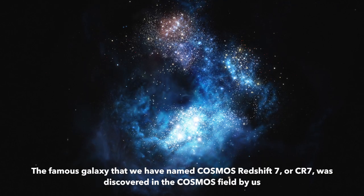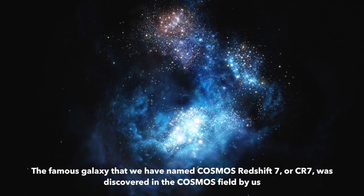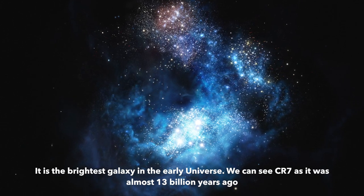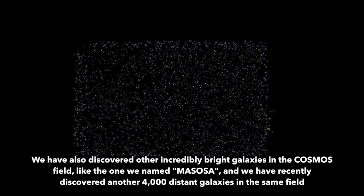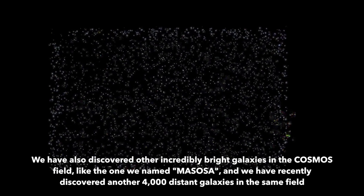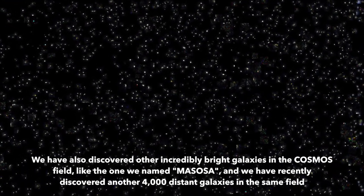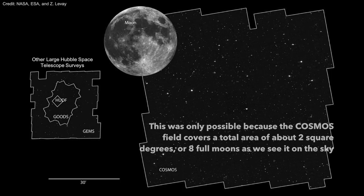The famous galaxy that we have named COSMOS Redshift 7, or CR7, was discovered in the COSMOS field by us, and is the brightest galaxy in the early universe. We can see CR7 as it was almost 13 billion years ago. We have also discovered other incredibly bright galaxies in the COSMOS field, like the one we named Masosa, and we have recently discovered another 4,000 distant galaxies in the same field. This was only possible because the COSMOS field covers a total area of about 2 square degrees, or 8 full moons as we see it on the sky.